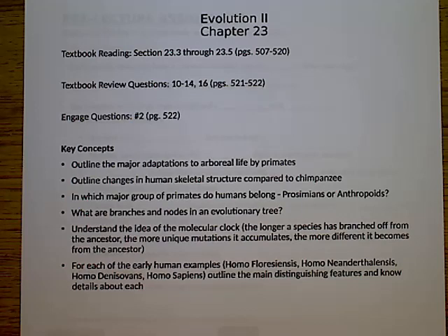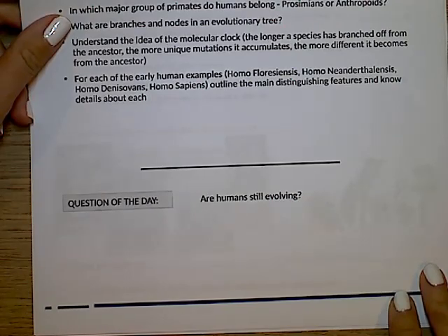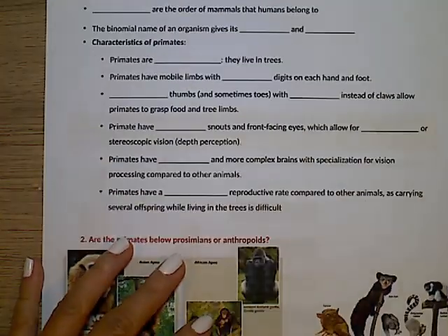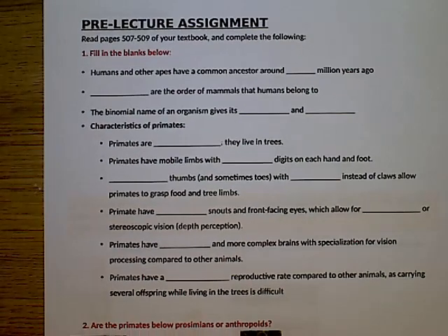Hey guys, we have made it to our last packet and you have done an amazing job, so let's just jump right in. This is part two of evolution, mostly focusing on human evolution. The question of the day is: are humans still evolving? And as always, we will come back to that. For the pre-lecture, you should have those filled in, so I'm not going to go over any of this today.